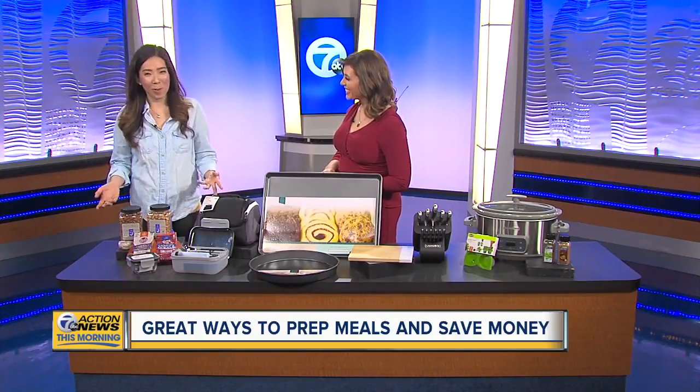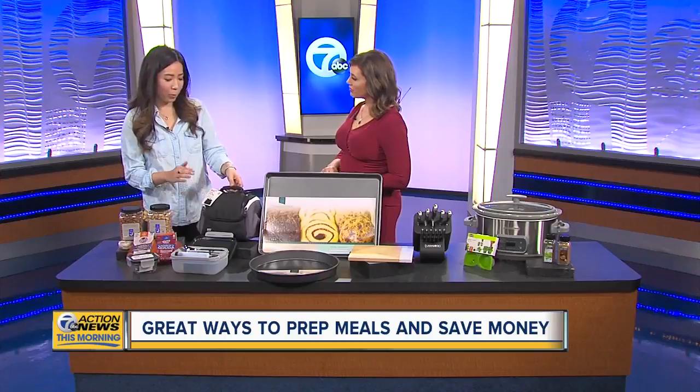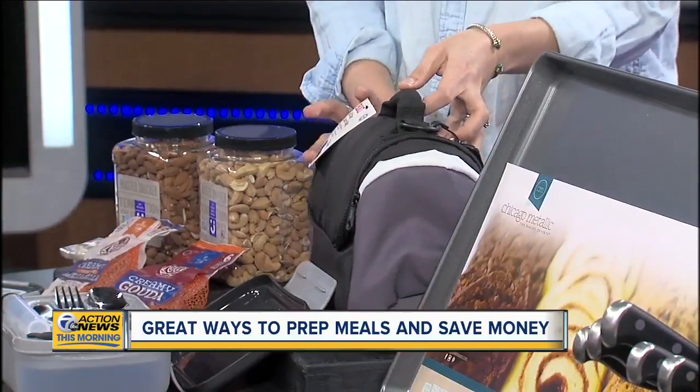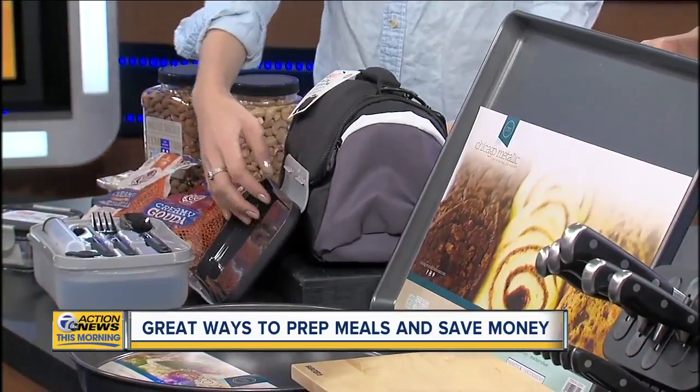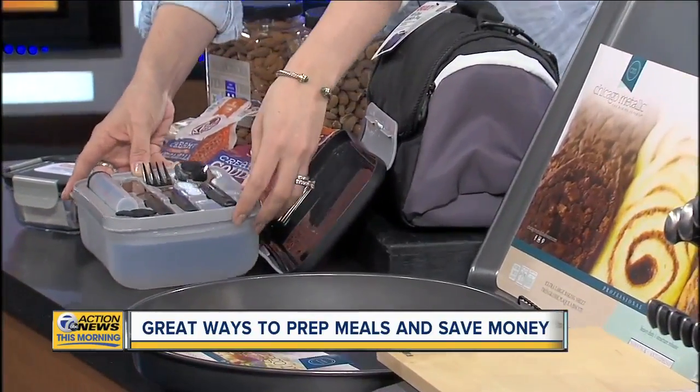These are just basics for lunch prep, which obviously we are back into a full week for most of us. This lunch bag is an all-day lunch bag by Built — it has different compartments, it's waterproof and BPA free.